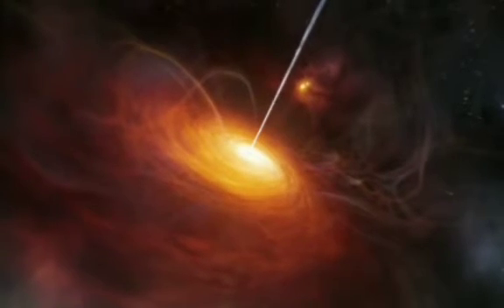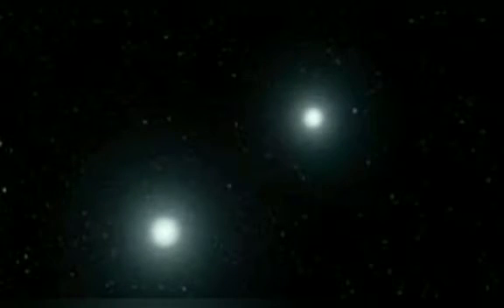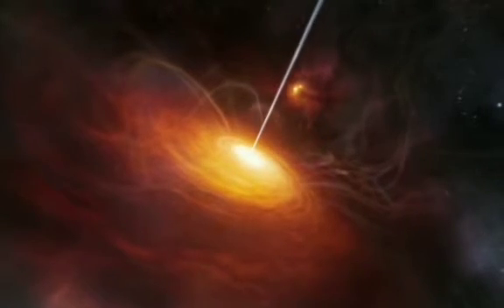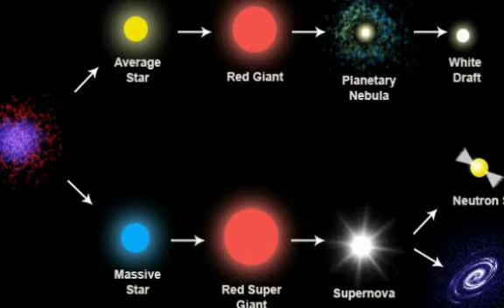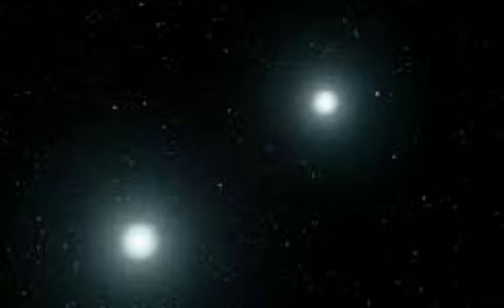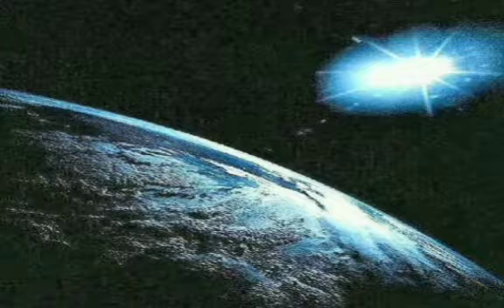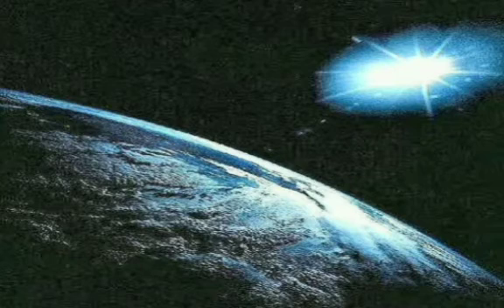Faint, virtually dead stars: A white dwarf is a small, very dense, hot star made mostly of carbon. These faint stars are what remains after a red giant loses its outer layers and its nuclear core is depleted. They are about the size of the Earth but tremendously heavier. They will eventually lose their heat and become a cold, dark black dwarf. Our Sun will someday turn into a white dwarf and then a black dwarf.